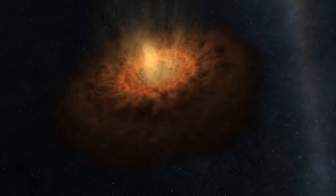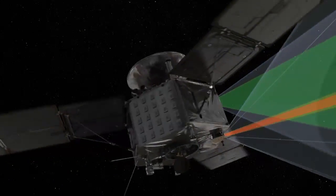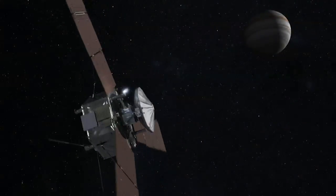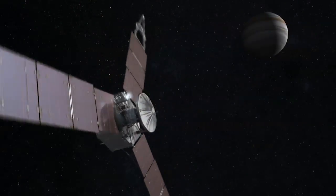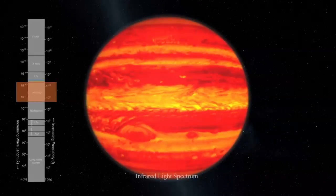Juno's looking for how Jupiter formed and really how planets are made in general. We're very much looking for the recipe for planets. The special thing about Juno is we're really looking at one of the first steps — the earliest time in our solar system's history. Right after the sun formed, what happened that allowed the planets to form, and why are the planets slightly different in composition than the sun?